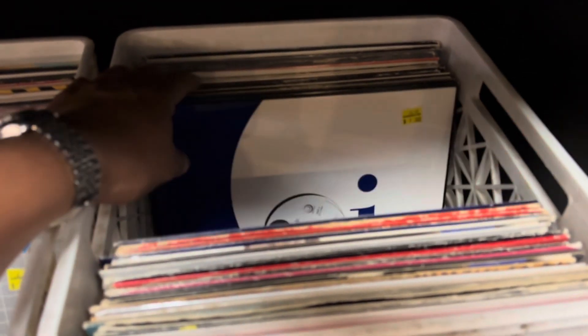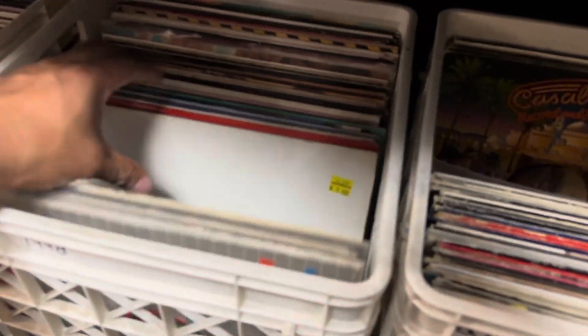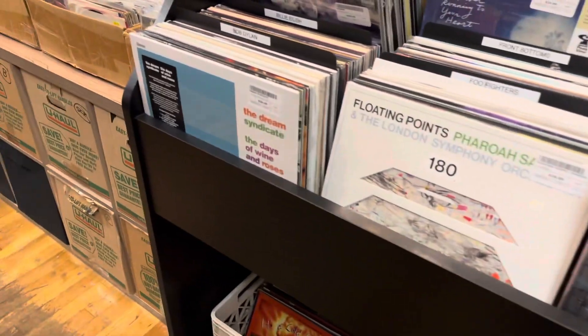There are some singles. A lot of — what is this one here? Sound music collection. These are five bucks. But I do have a lot of records — I don't even have time to listen to them. Still a lot of records here.